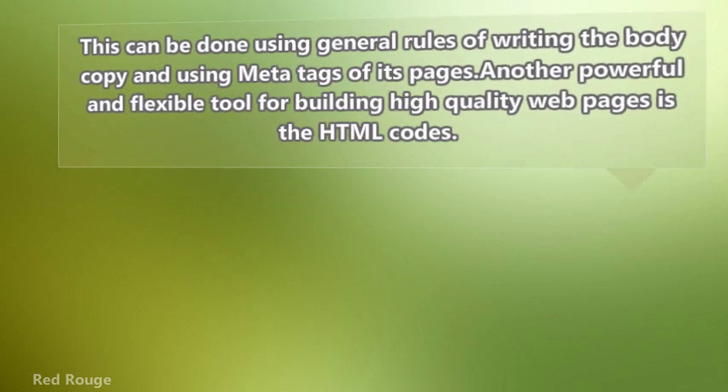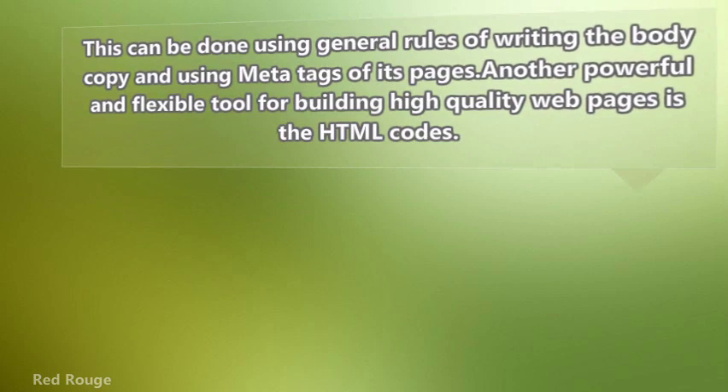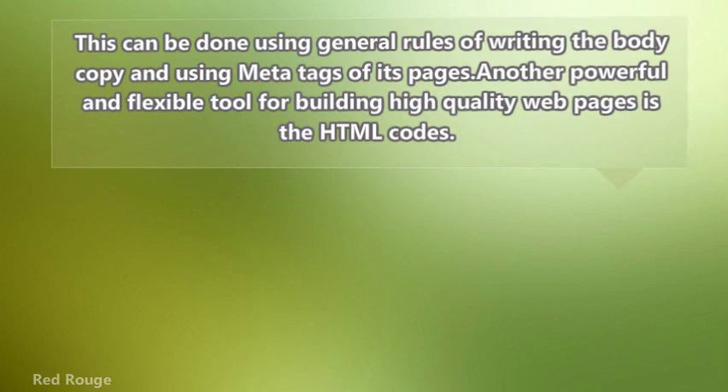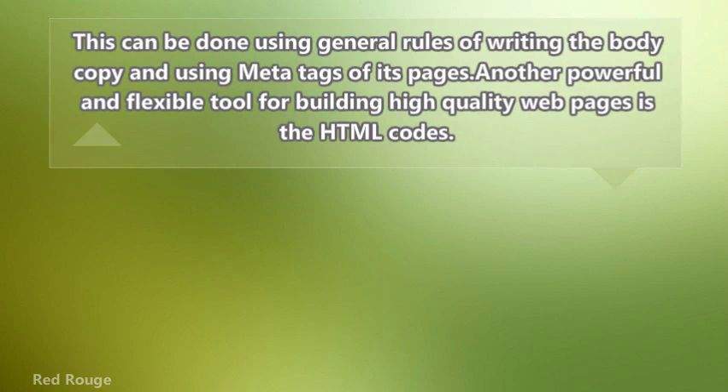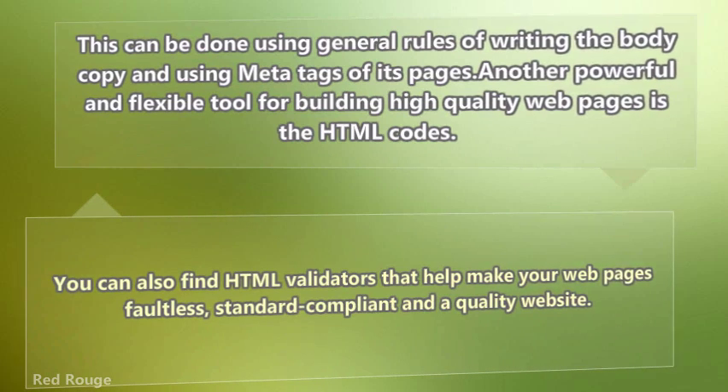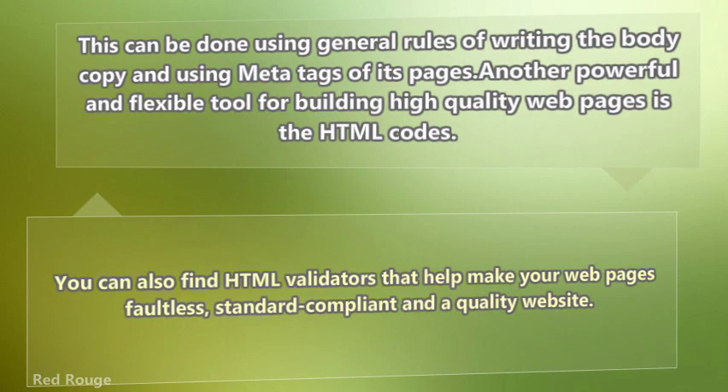This can be done using general rules of writing the body copy and using meta tags on its pages. Another powerful and flexible tool for building high-quality webpages is HTML code. You can also find HTML validators that help make your webpages faultless, standard compliant, and a quality website.